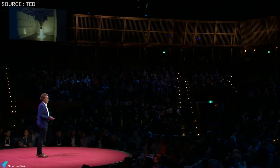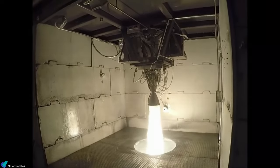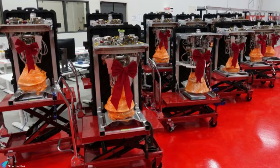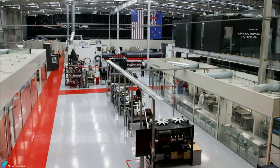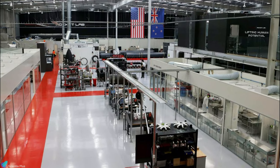Rocket Lab uses Inconel and Titanium powder as the raw material for 3D printing the engine's primary components. According to Peter Beck, Rocket Lab can print an engine within 24 hours, and they plan to launch a rocket every 72 hours. Rutherford has the most 3D printed components of any rocket engine in the world. Rutherford engines are manufactured at Rocket Lab's headquarters in California, then shipped to Rocket Lab's New Zealand facilities for testing before integrating with the Electron launch vehicle.